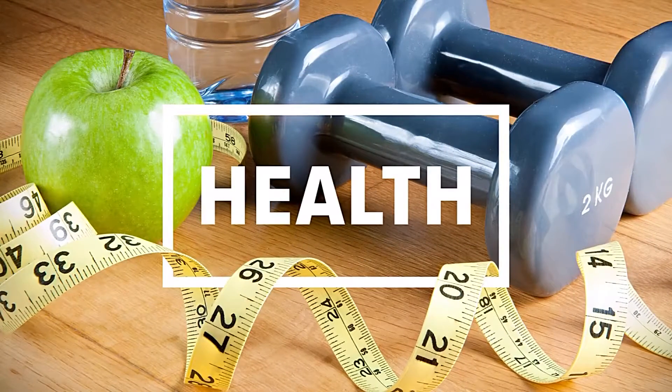In your health news this morning, keeping an eye on your tongue is more important than you may think. It can help you detect any potential health problems. Mandy Gaither explains.